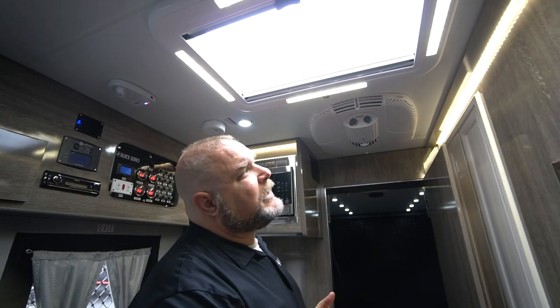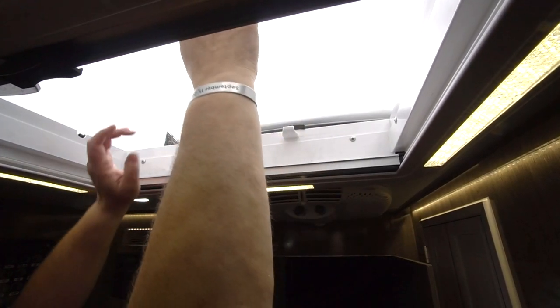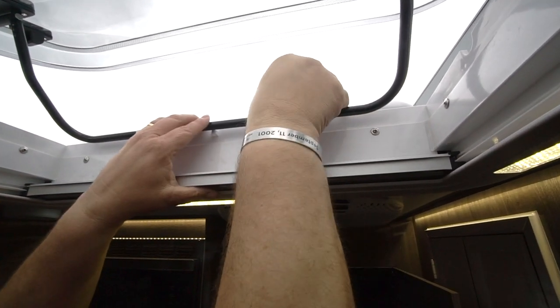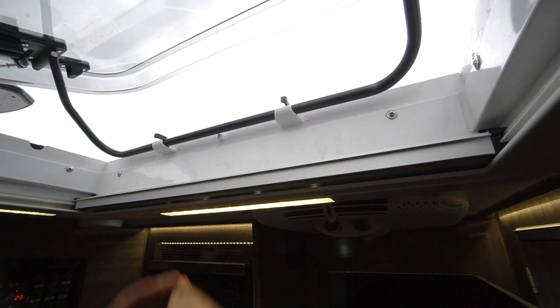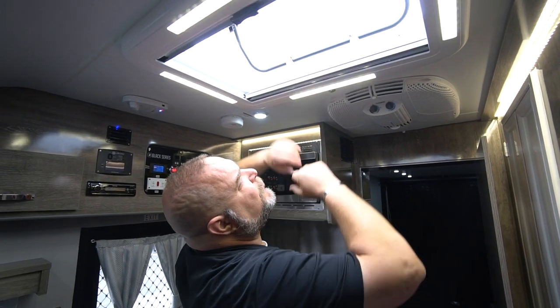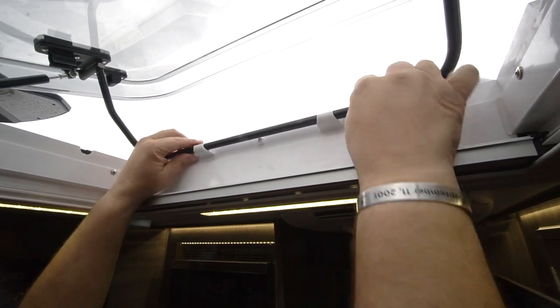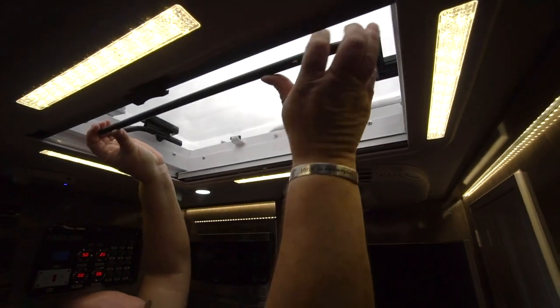The size of this vent really allows for ventilation. You open up the large windows and the heated air escapes very quickly. There are a couple of little brackets — if you don't want it open all the way, you bring it down into these little hooks, the brackets hold it in place, and now you have ventilation without it being wide open. To close it, you just pull it closed and lock it in place.